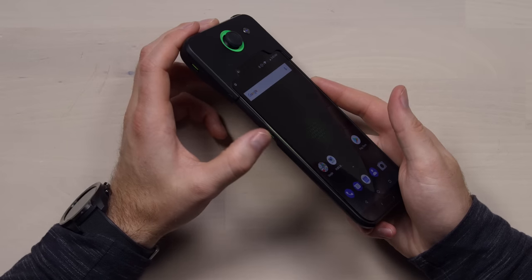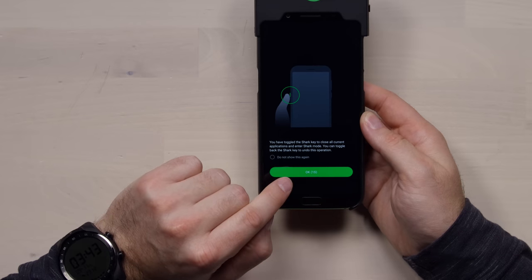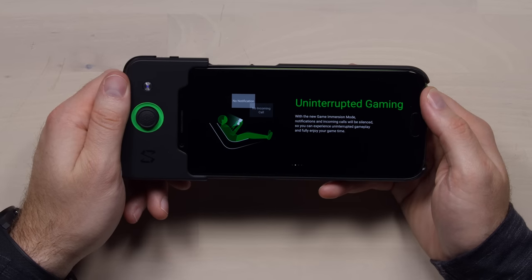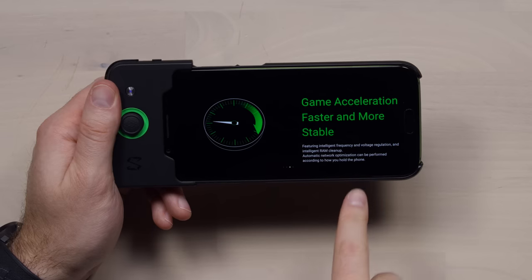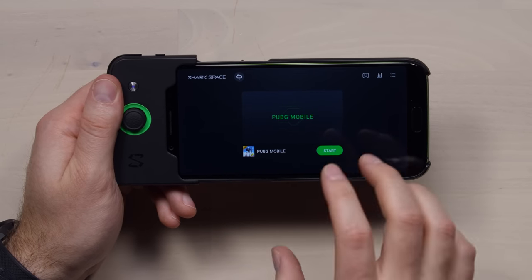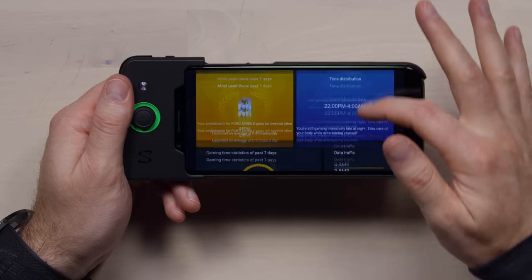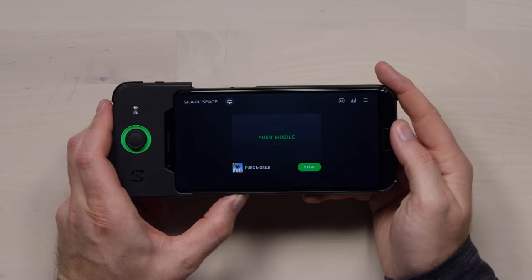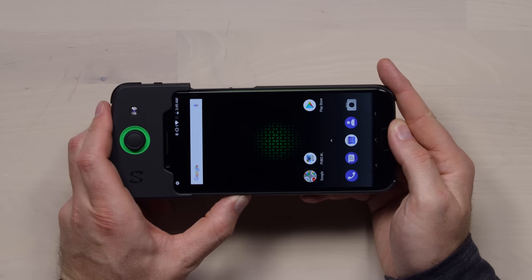There's a key on the side called the Shark Key. When you click it, you've toggled into Shark Mode — uninterrupted gaming, no notifications, no incoming calls. It features intelligent frequency and voltage regulation and RAM cleanup. It just freed up some of my RAM specifically for greater gaming performance. You can also see how much time you're spending playing games and check some statistics. To go back to standard phone mode, you just switch the key back.